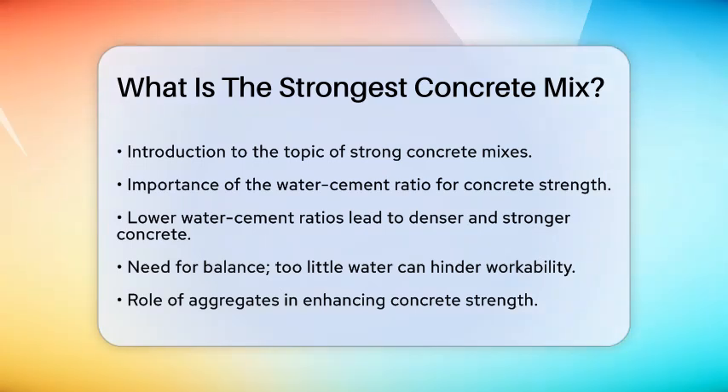First, the water-cement ratio is crucial. A lower water-cement ratio generally leads to stronger concrete. When you use less water, the cement particles can bind together more effectively, resulting in denser and stronger concrete. However, you need to strike a balance — too little water can make the concrete hard to work with.